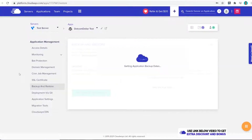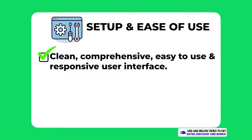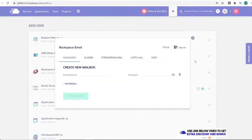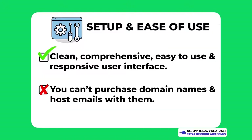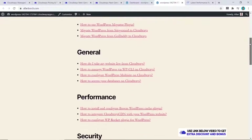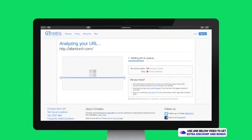Overall, I would score Cloudways a 9 out of 10 for setup and ease of use. All users would appreciate the clean and comprehensive user interface and how easy and responsive it is to navigate. I did take one mark away for not having the option to purchase a domain name directly from Cloudways. They also don't offer email hosting — instead you'll have to pay extra for an upsell to get Rackspace email, which makes it harder to use for someone looking for a simpler all-in-one solution.